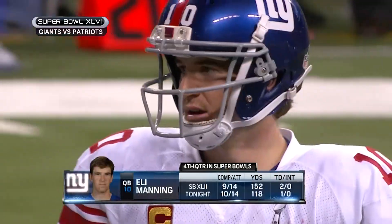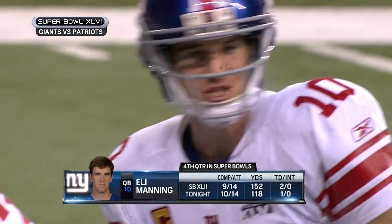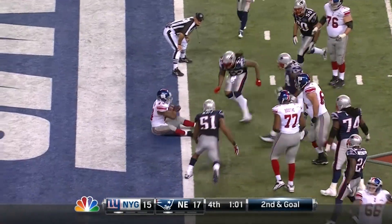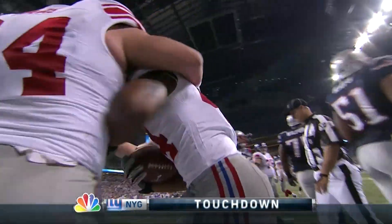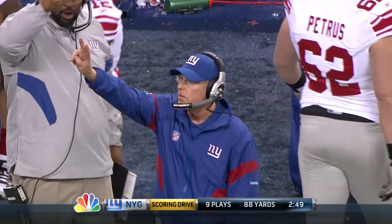Super Bowl XLVI, just over a minute left in the fourth. Second and goal — Bradshaw. He wanted to stop, he wanted to stop. And he gets into the end zone. That's exactly what New England was doing — they were letting him go into the end zone. Bradshaw had such a big hole and he's trying to fall down at the one yard line.